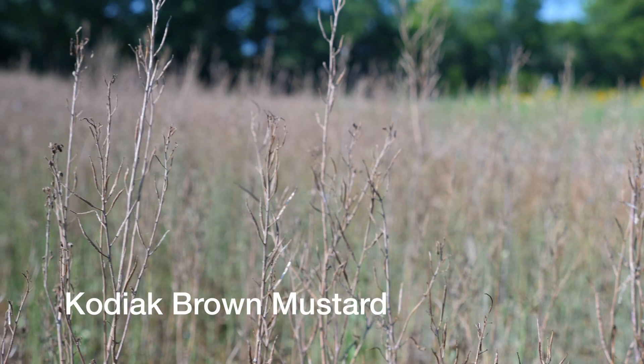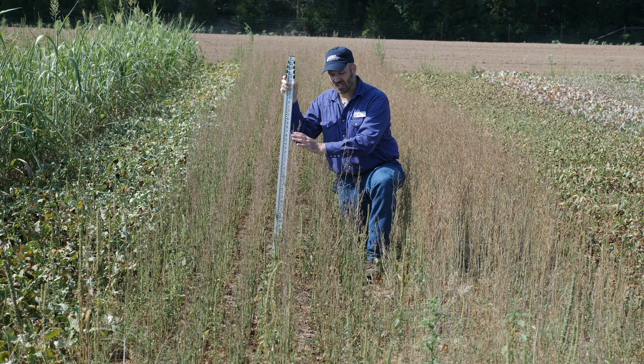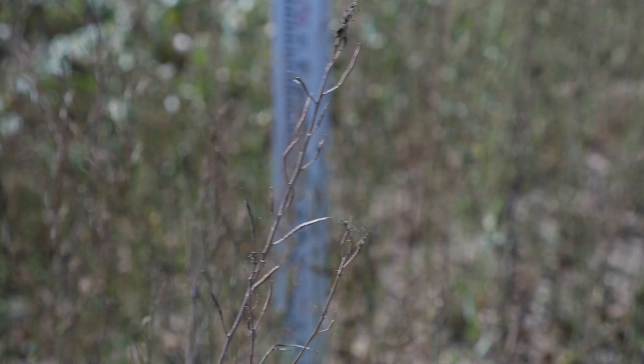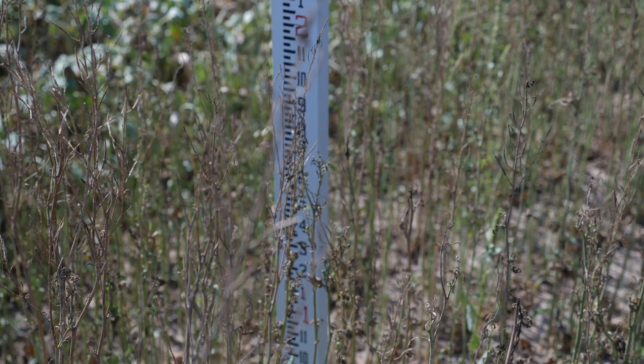This is Kodiak brown mustard. We planted this about May 15th, again clean till in a loamy soil. This will bolt and flower in a little over 30 days and we're now 10 weeks post planting. So this has done its thing.